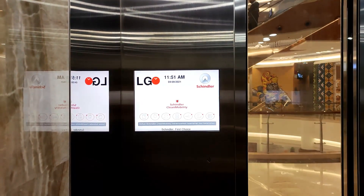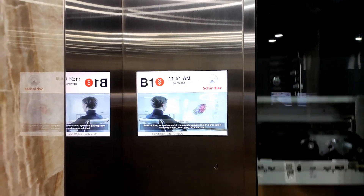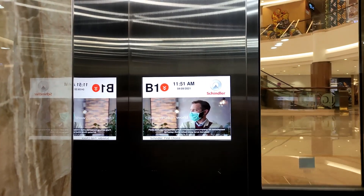Schindler fleet mobility solutions — hygiene and safety at the heart of innovation — help elevator passengers adapt and change their world.